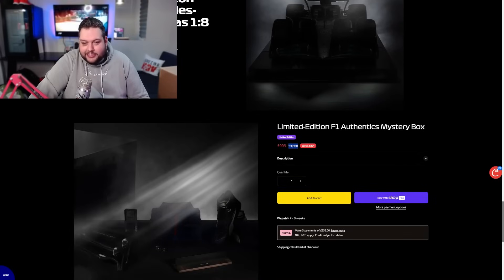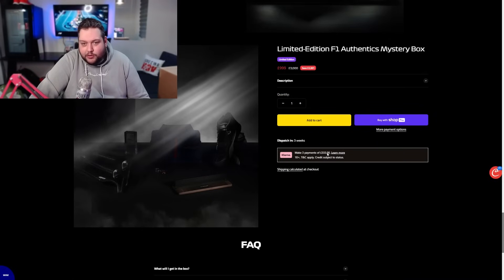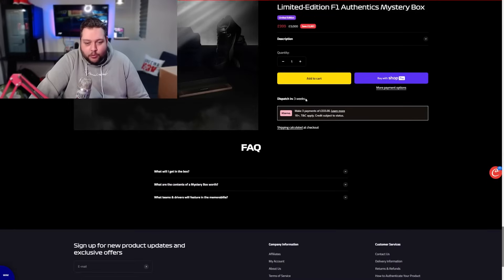So it's £999. I don't know why it says £3,000 there, because it was always £999. Are they selling more now? Because it said sold out to begin with - I guess they're selling more now. Who knows?